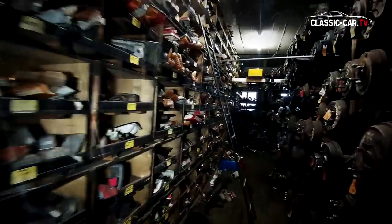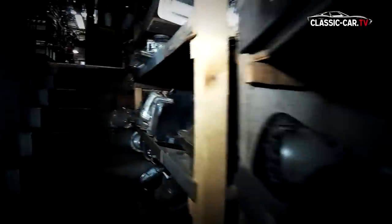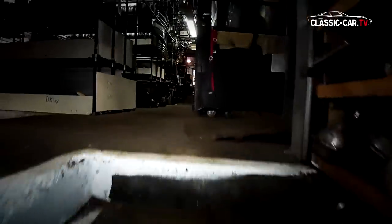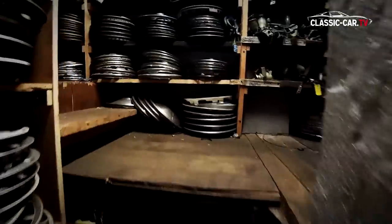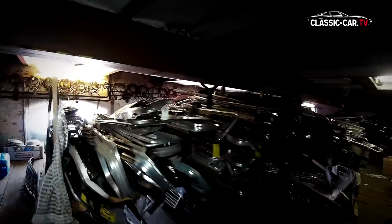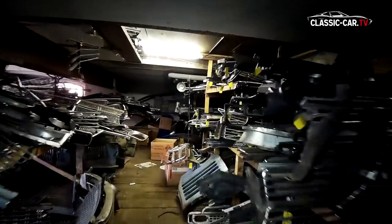It was once a place of acid stripping, and each little part of a donor car was kept here. It is unsuitable for people with claustrophobia — any small niche is filled with neatly labeled classic car parts.